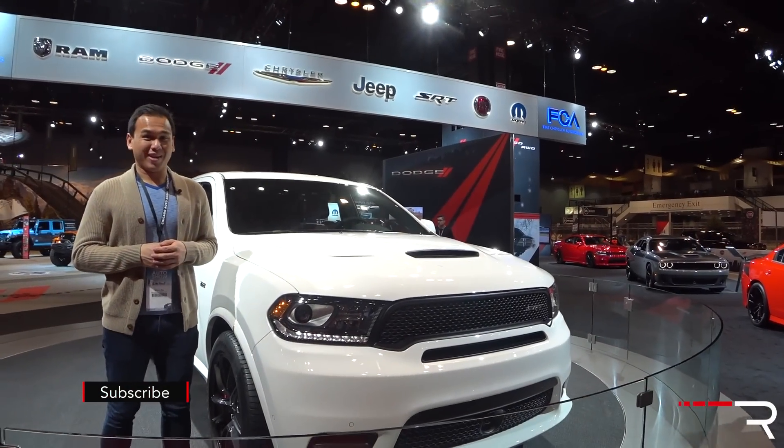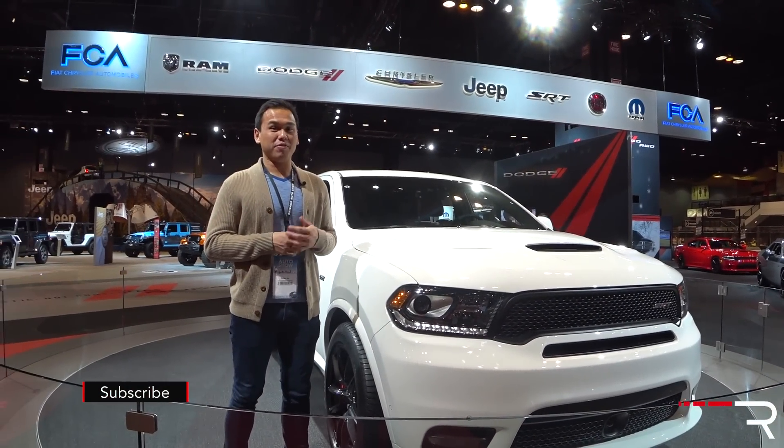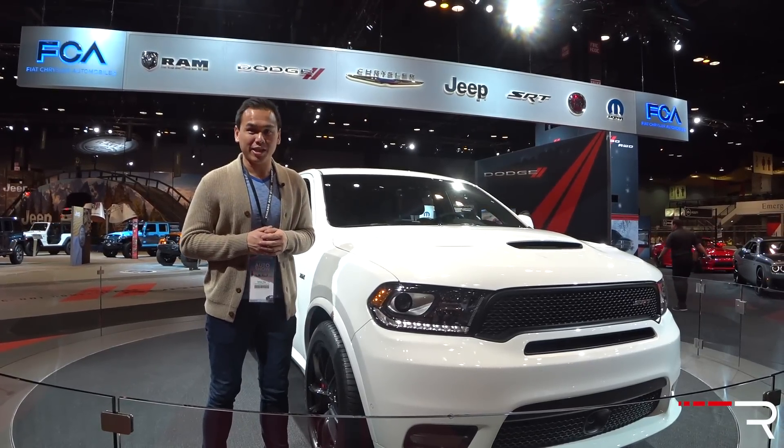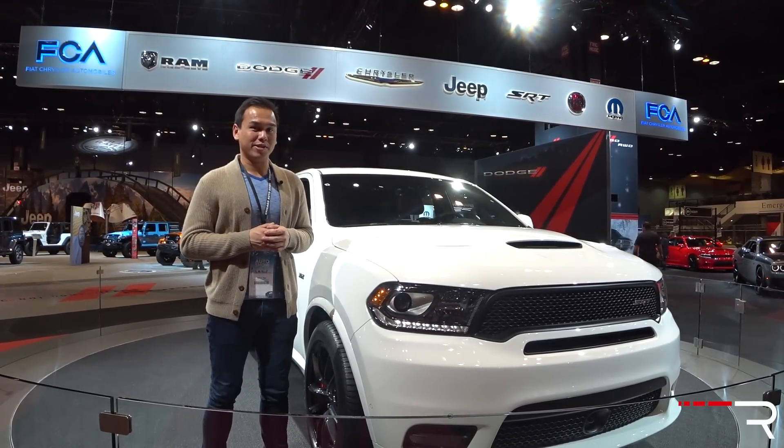If you're looking for the ultimate family hauler that can actually haul ass, Dodge may have the vehicle just for you. I'm at the 2017 Chicago Auto Show and this is the 2018 Dodge Durango SRT. Let's take a first look.